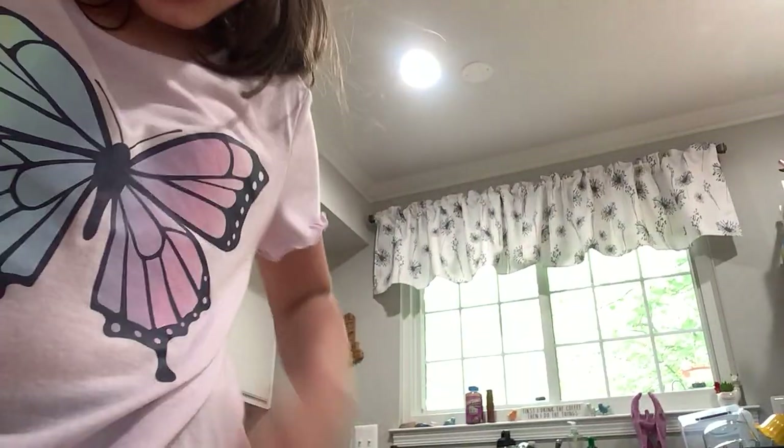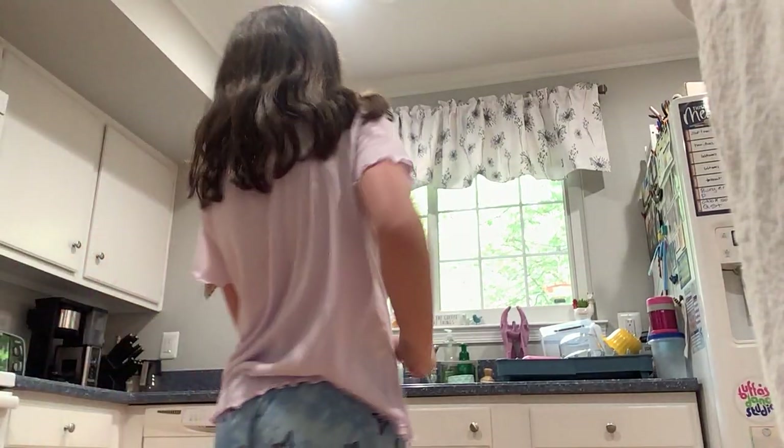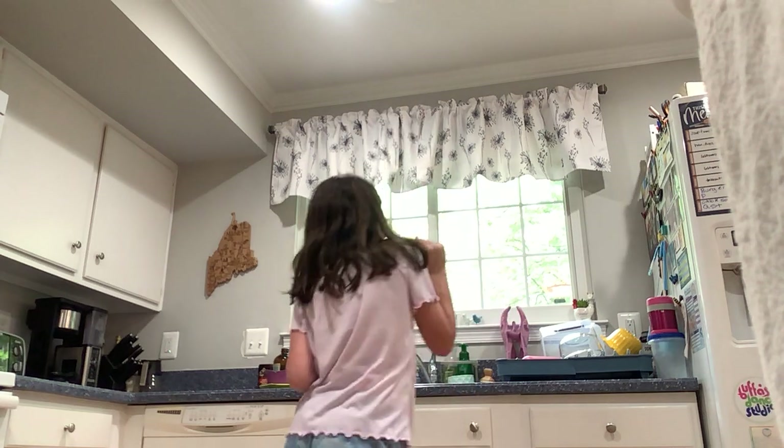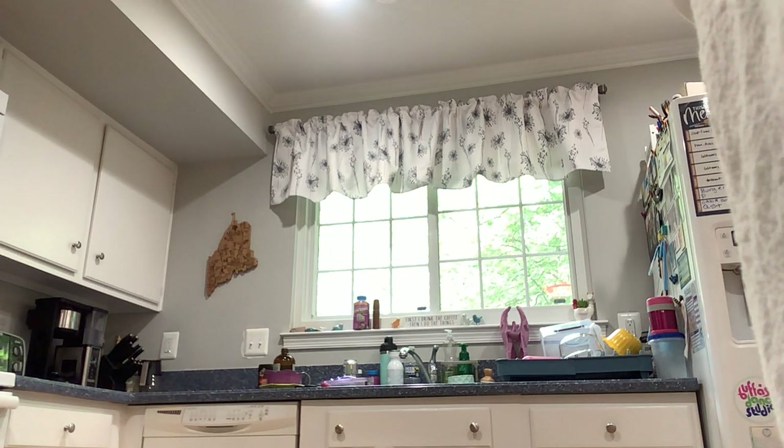Now let's look around my kitchen, and I found a little pig thing.